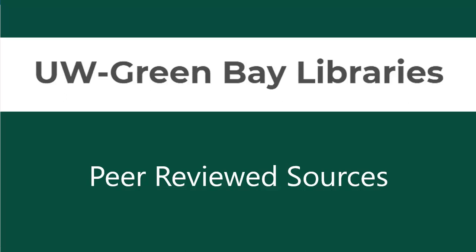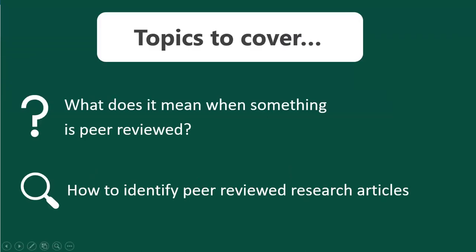Hello, this video from UWGB Libraries will go over peer-reviewed sources. In this video, we will cover what it means when something is peer-reviewed and how to identify peer-reviewed research articles.